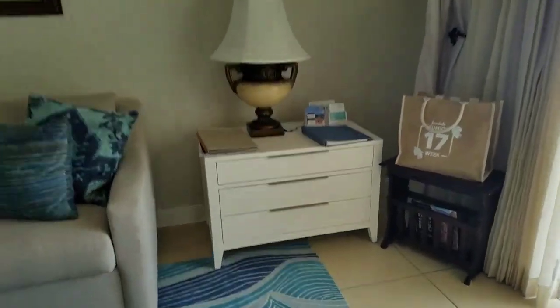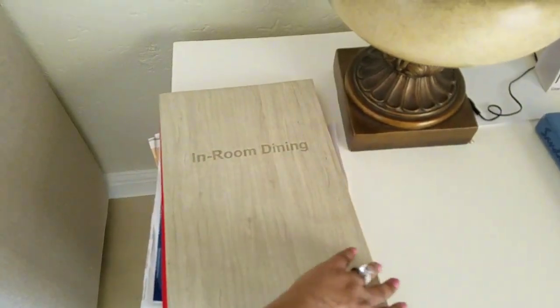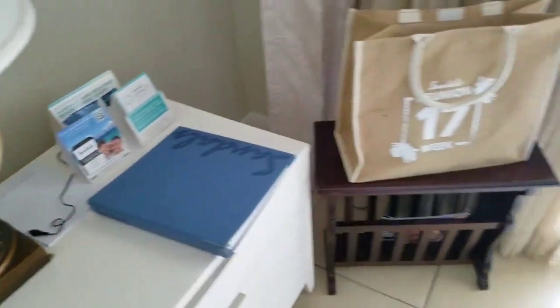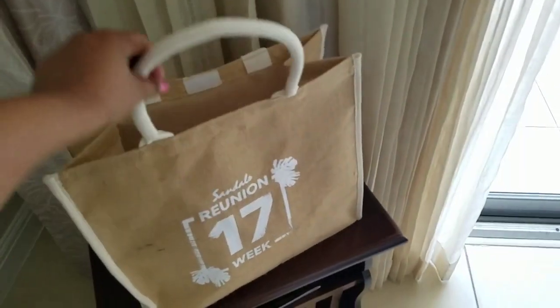There's also in-room dining with the butler suites, so they have a nice menu of items you can order and it's 24 hours. And this is the bag we came for reunion weekend — they give you this bag and in there is hats and t-shirts and whatnot.